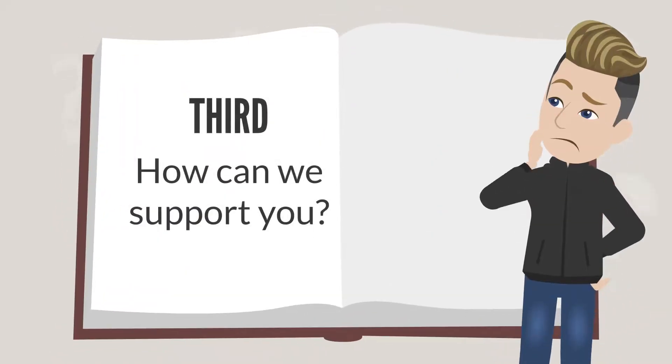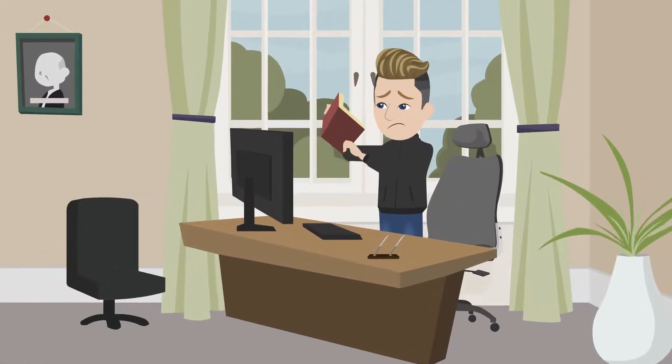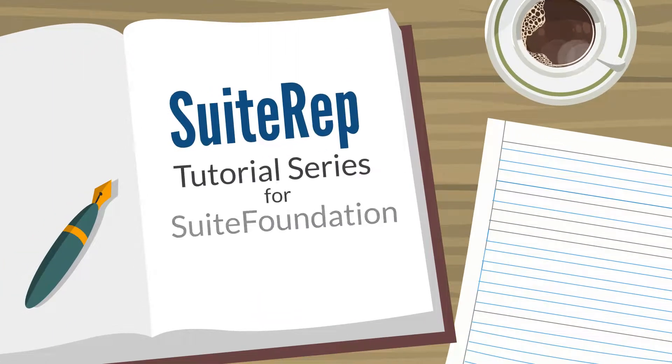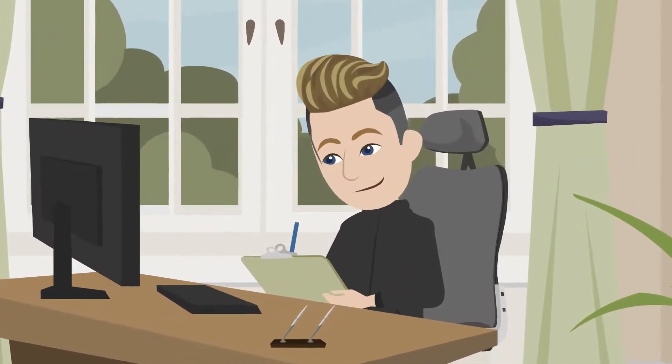How can we support you as you pursue this certification? Here at SuiteRep, we've been in your shoes. We understand the difficulty of finding detailed review materials. That's why we created the SuiteRep tutorial series for the Suite Foundation Certification. This series will expand on the content provided by NetSuite and the Suite Foundation Study Guide to assist you as you prepare for the exam.